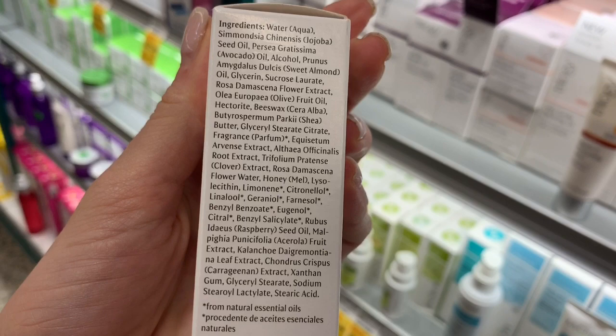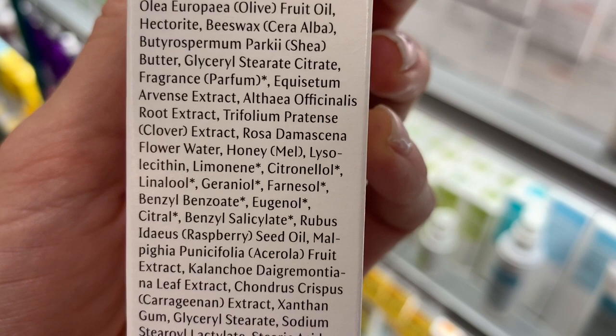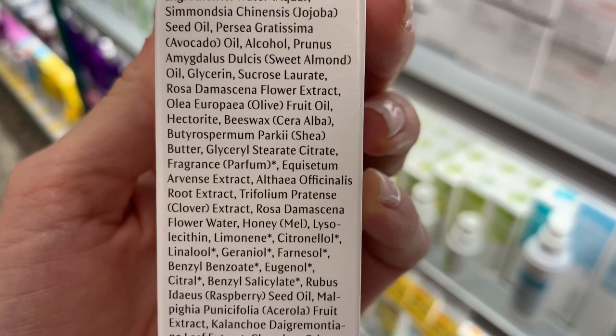So let's look at the Dr. Hauschka regenerating day cream. I know Dr. Hauschka uses quite a bit of essential oils. Yeah, this is quite fragrant. If you see like Limonene, Citronellol, Citronellolo, Linolool, Geraniol — I don't even know how to say all those — but those are all fragrances right in the center, in addition to actual fragrance, perfume. You can see all the ones with the asterisks after it.